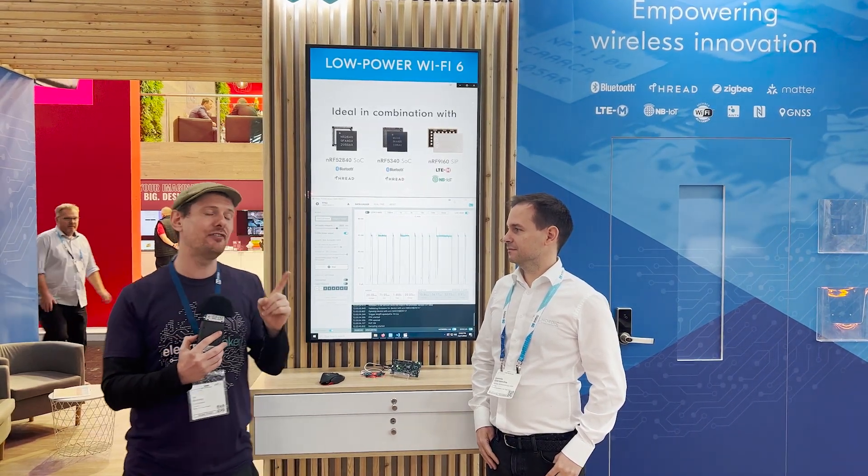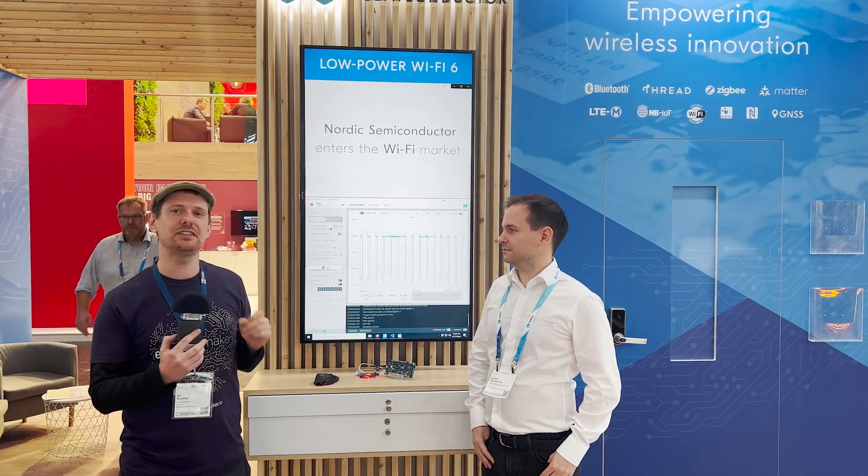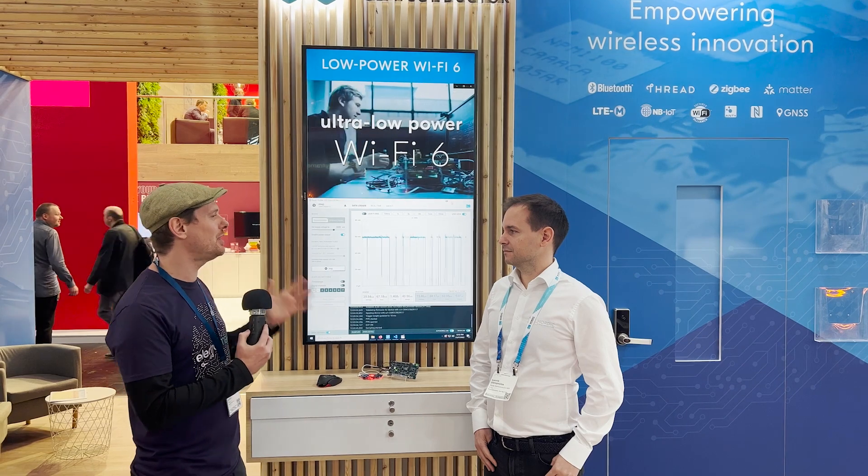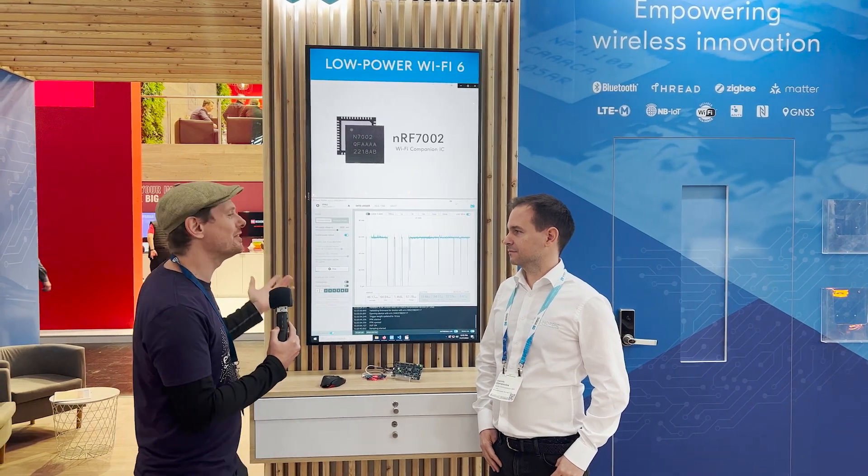Today we're going to be talking about Wi-Fi, because they have a new Wi-Fi 6 system on chip coming out very, very soon. I'm here with Ioannis, who's going to give us a little bit of information about this chip. What would you like to tell us about this chip today?